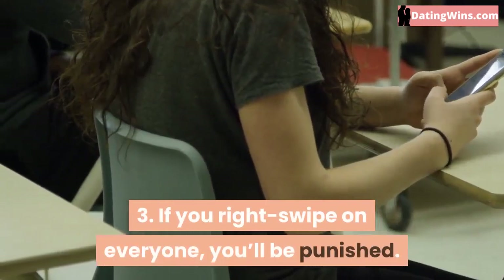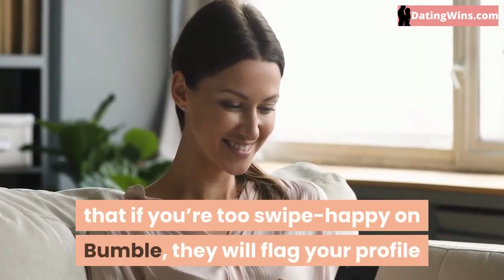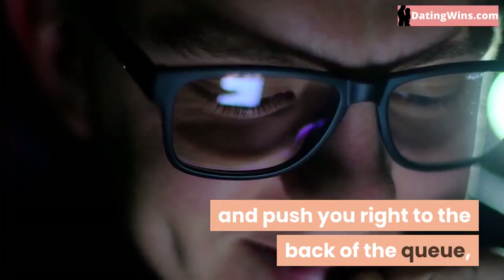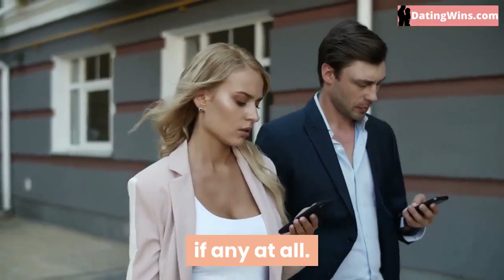If you right swipe on everyone, you'll be punished. Some people have been speculating that if you're too swipe happy on Bumble, they will flag your profile and push you right to the back of the queue, where you'll have a hard time being seen by any new profiles, if any at all.